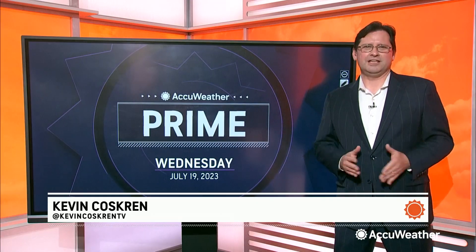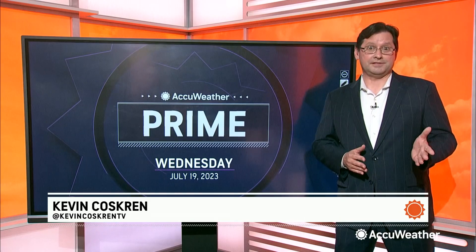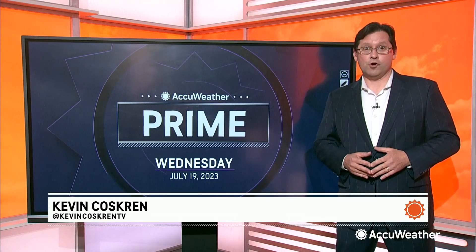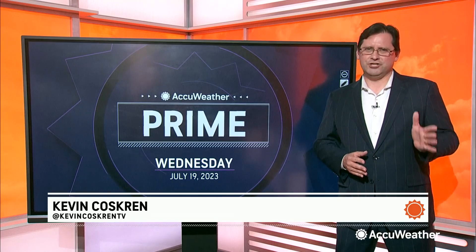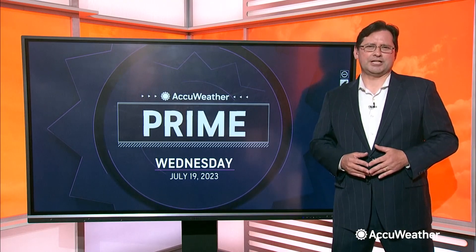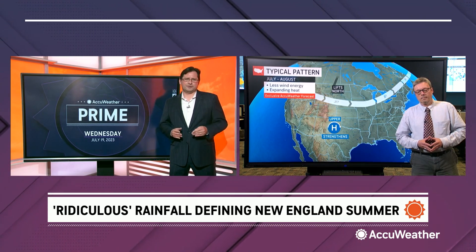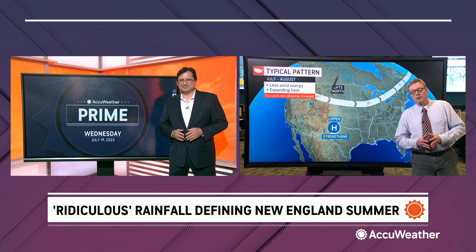If it isn't pouring rain, it's been incredibly humid. We've seen the images from this summer in the northeast and throughout New England — washed out, flooded, or destroyed roads along with swollen and raging rivers. AccuWeather regional expert Bob Larson joins us to put some perspective on this ridiculous rainfall. Bob, thanks for your time and thanks for joining us.